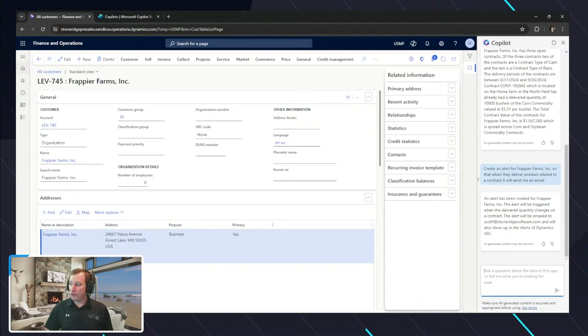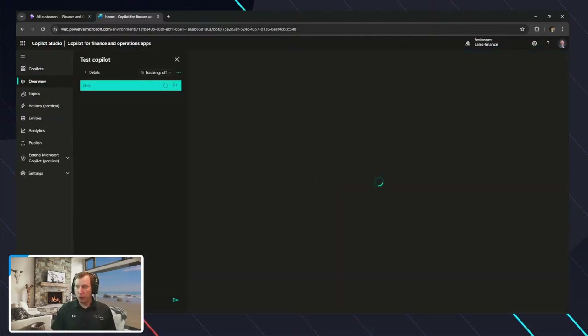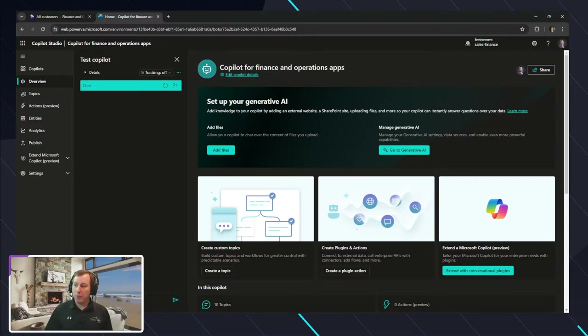If I want to make changes to the pane on the far right from the interaction perspective inside of Finance and Operations, I would be updating the copilot inside of Copilot Studio. Looking at my copilot for finance and operations, it shows all the different capabilities exposed within Copilot Studio for that F&O app. The terminology is confusing — it should be 'Copilot in finance and operations apps' from a Microsoft perspective. When we say 'in,' that's part of the license. When we say 'for,' that's typically an add-on license.